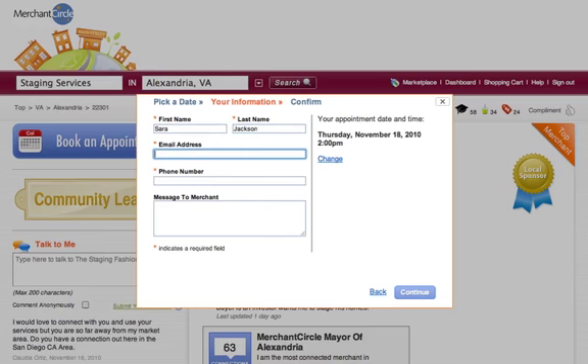Once they make the request, you'll receive an email notification with a link to reply to that request. If the time works, you can confirm the appointment with a click of the mouse. The customer will then receive an email letting them know that the time was confirmed. They will also get an email reminder 24 hours prior to the appointment so that you can make the most of your time.